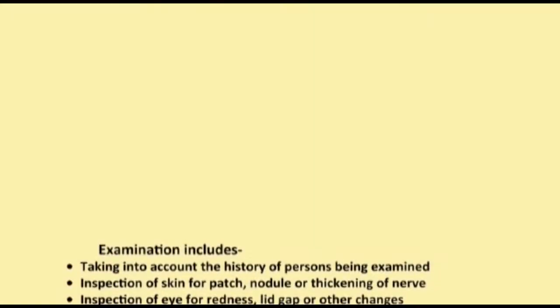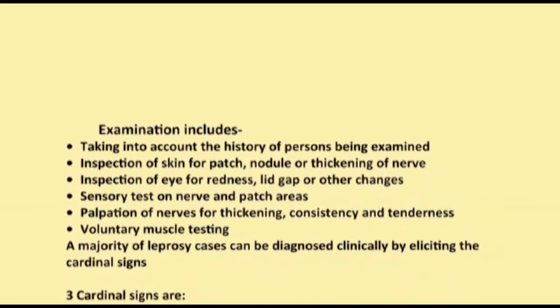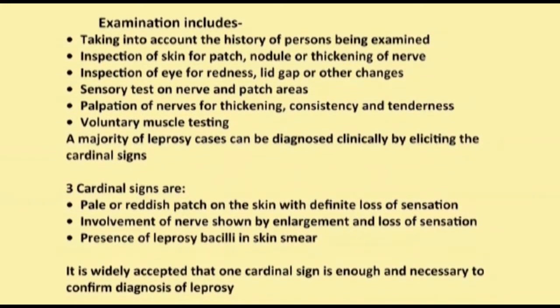To examine and diagnose leprosy, always remember to take into account: the history of the person being examined; inspection of skin for patch, nodule, or thickening; inspection of nerves; inspection of eyes for redness, lid gap, or other changes; sensory testing on nerve and patch areas; palpation of nerves for thickening, consistency, and tenderness; and voluntary muscle testing. The majority of leprosy cases can be diagnosed clinically by eliciting the cardinal signs.